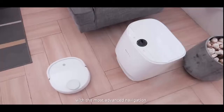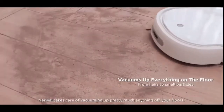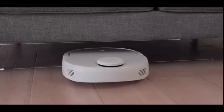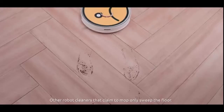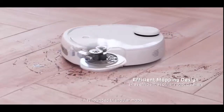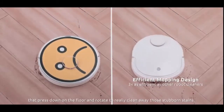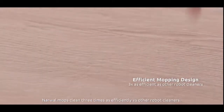With the most advanced navigation, Narwhal takes care of vacuuming up pretty much anything off your floors. But the magic actually starts with the mopping. Other robot cleaners that claim to mop only sweep the floor. Narwhal has reinvented the mop — it has rounded triangular mops that press down on the floor and rotate to really clean away those stubborn stains. Narwhal mops clean three times as efficiently versus other robot cleaners.